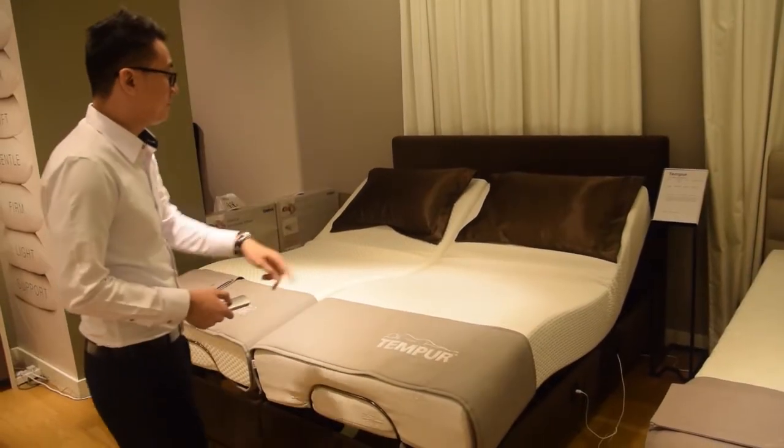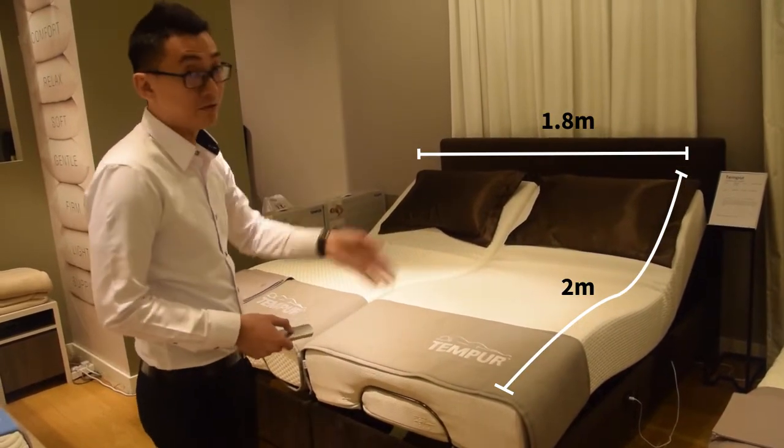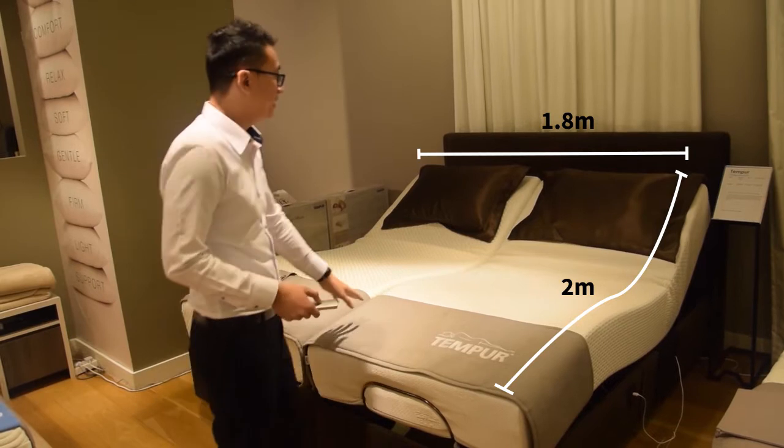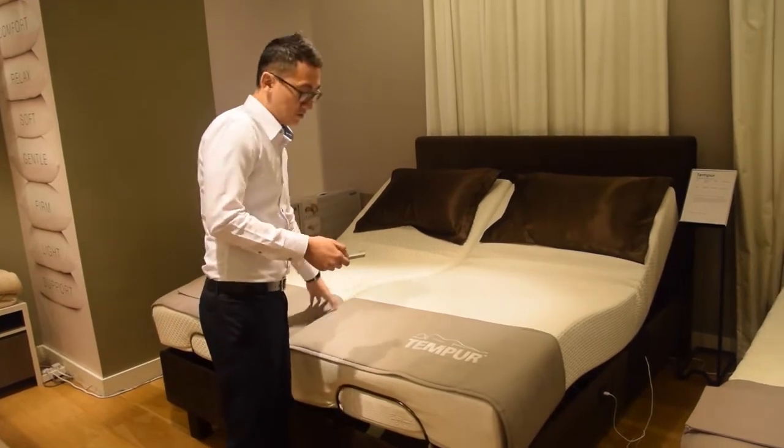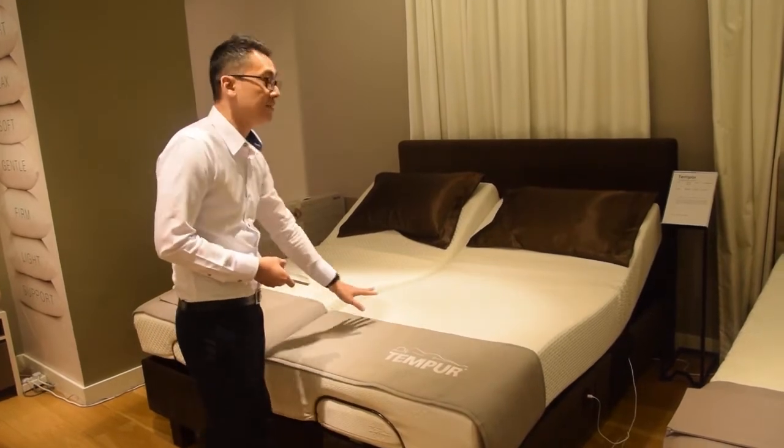The mattress size-wise is typical longer — it's 180 by 2 meters. It's split into two different mattresses so that one end you can be reading a bit while your partner is actually sleeping.